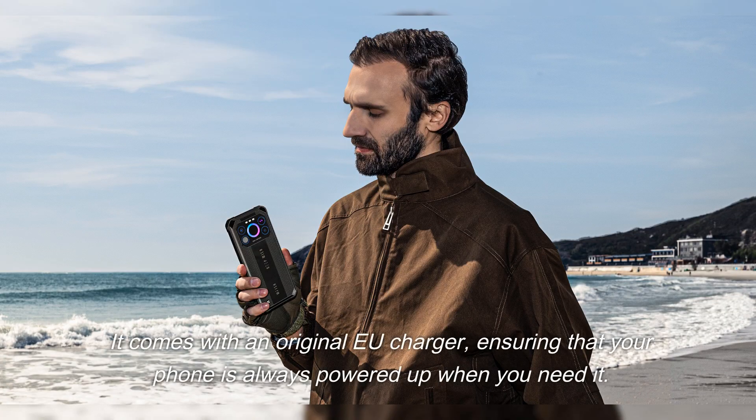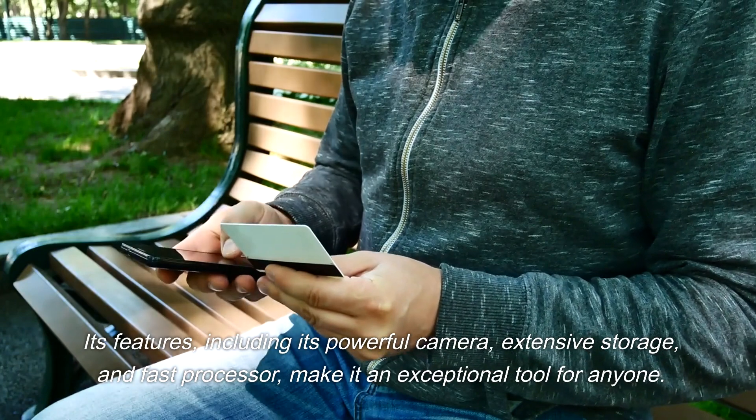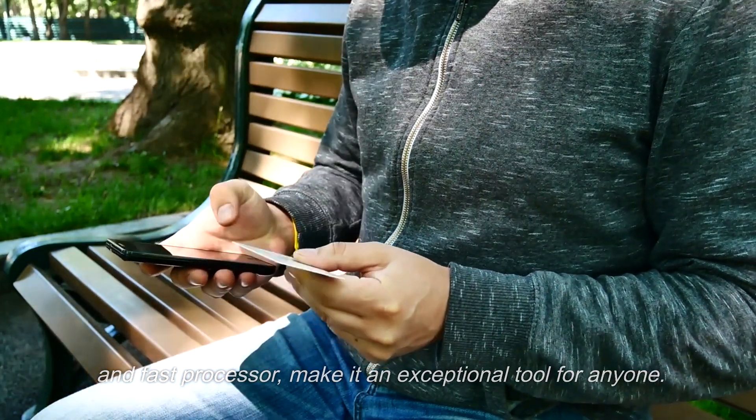It comes with an original EU charger, ensuring that your phone is always powered up when you need it. Its features, including its powerful camera, extensive storage, and fast processor, make it an exceptional tool for anyone.